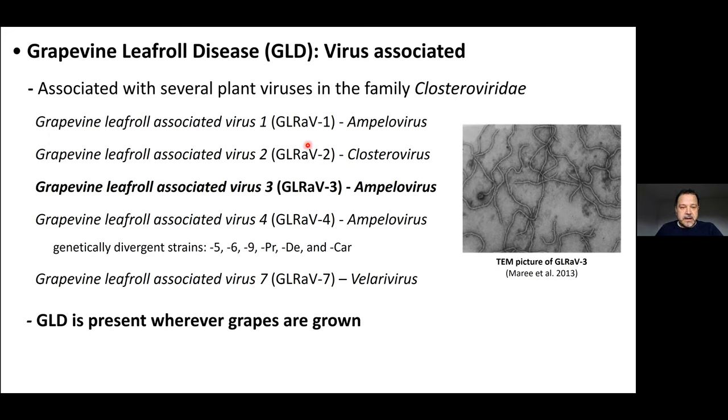These viruses are taxonomically different, belonging to different genera. Leaf roll 1, 3, and 4 belong to the genus Amperovirus; leaf roll 2 is a Closterovirus; and leaf roll 7 belongs to the genus Velarivirus. Highlighted in bold is Grapevine leaf roll-associated virus 3, because this is the virus of most concern and is known worldwide to be responsible for the most impact on plants. Leaf roll disease is present wherever grapes are grown — it has a worldwide distribution in most grape-growing regions.